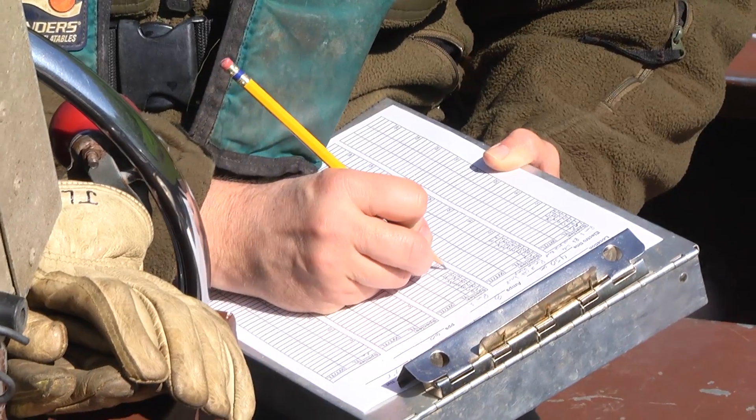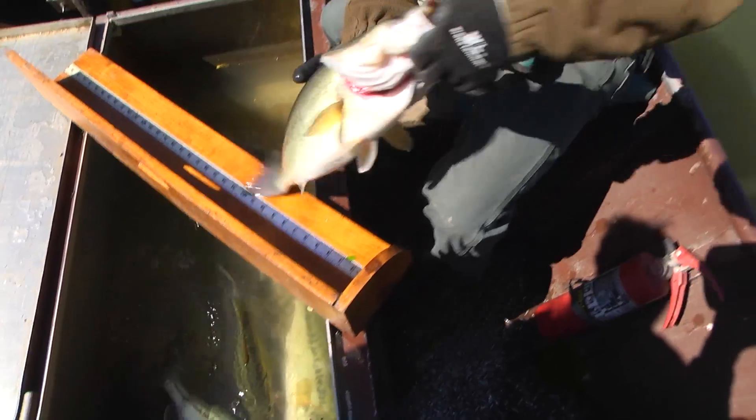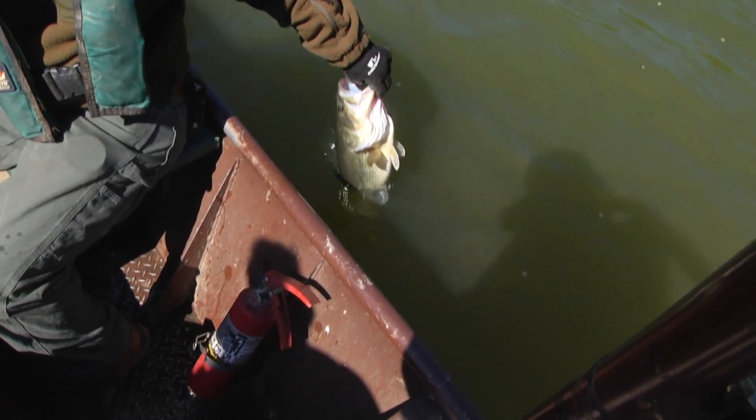While some may question if electrofishing harms the fish, biologists explain how electrofishing is a better alternative than other methods to catch and study the bass.